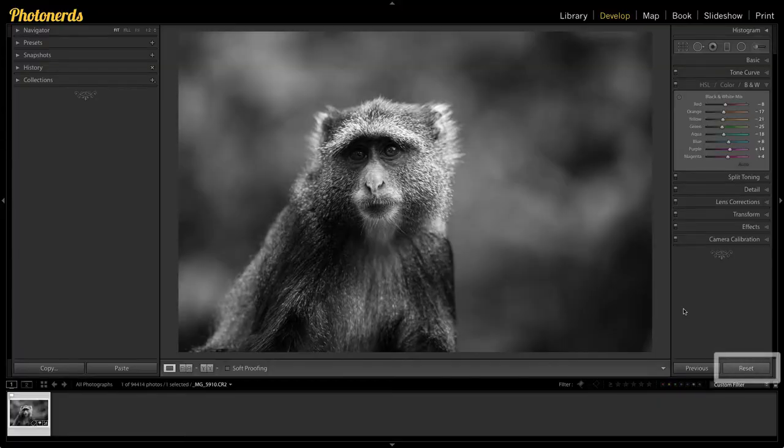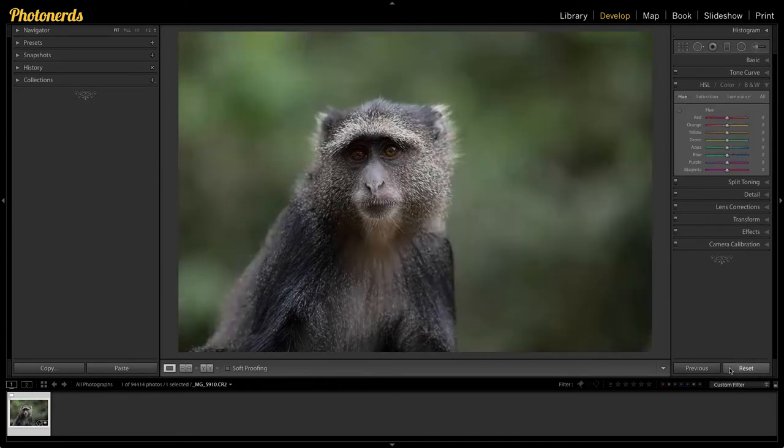This brings me to the second reason why you should never be afraid to experiment inside of Lightroom, and it's that you have a reset button. So if you do make a bunch of changes to the file and you hate everything about it, you can simply hit this reset button and the file goes right back to the beginning. Then you can start the editing process all over again. How nice is that?